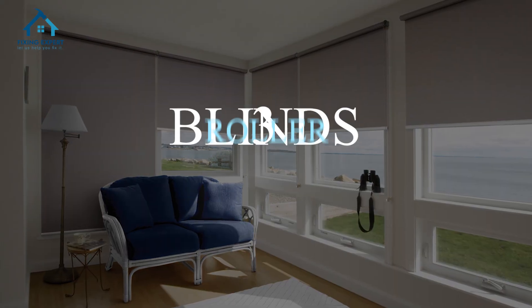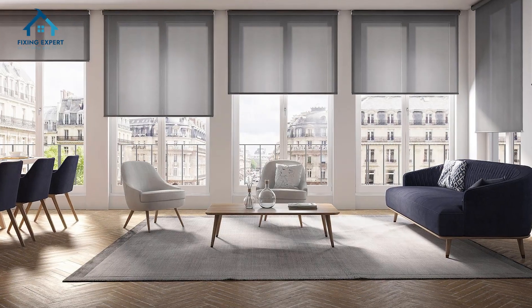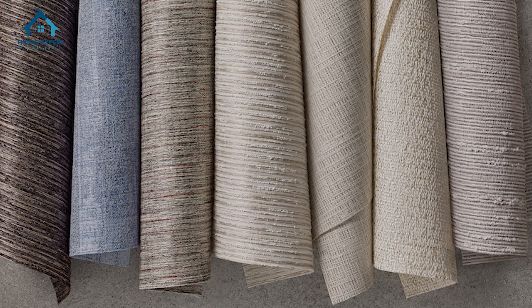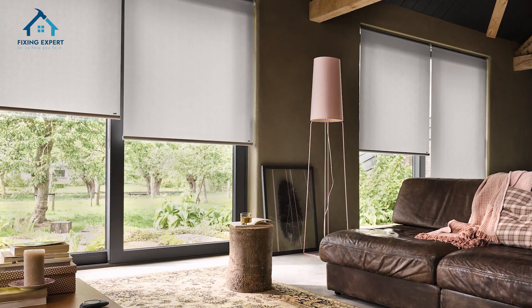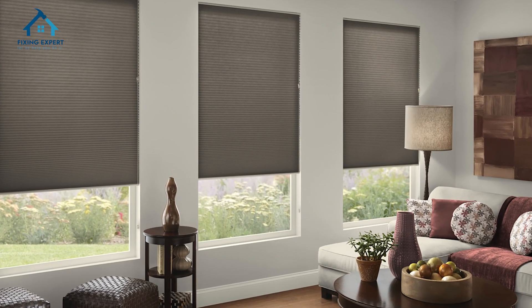3. Roller blinds. Roller blinds are made from a single piece of fabric that rolls down from the top. They come in a variety of fabrics, including blackout, sheer, and sunscreen options. They're great for minimalistic designs and can be easily customized to match your room's aesthetic.